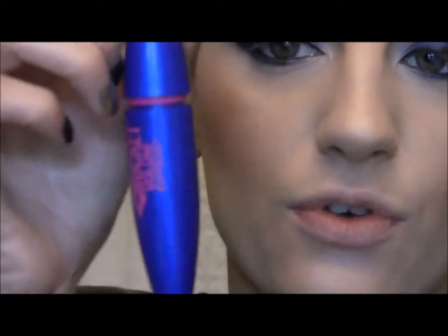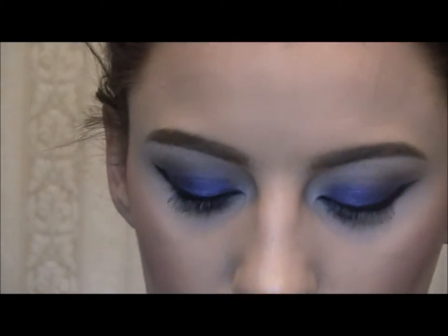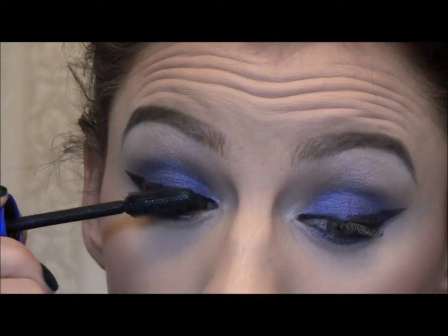I'm going to use the Maybelline Rocket Express mascara — just give it a nice quick layer on my lashes.